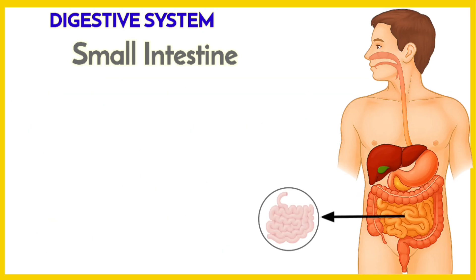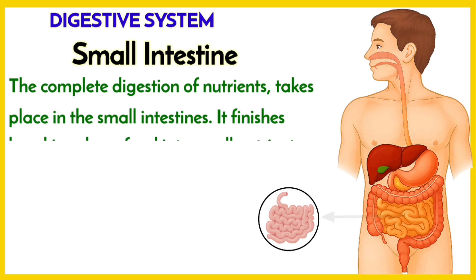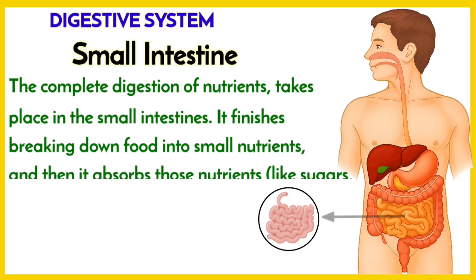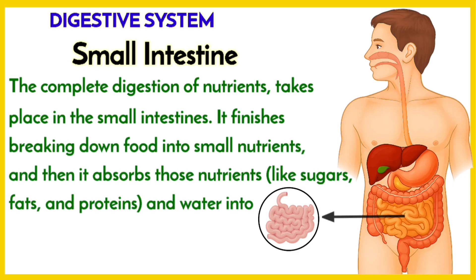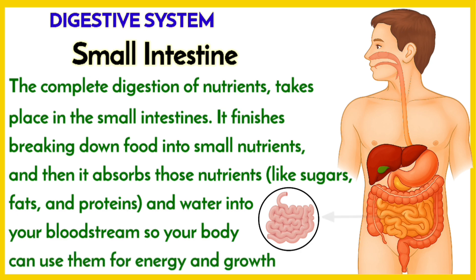The complete digestion of nutrients takes place in the small intestine. It finishes breaking down food into small nutrients and then absorbs those nutrients and water into our bloodstream, so our body can use them later for energy and growth.